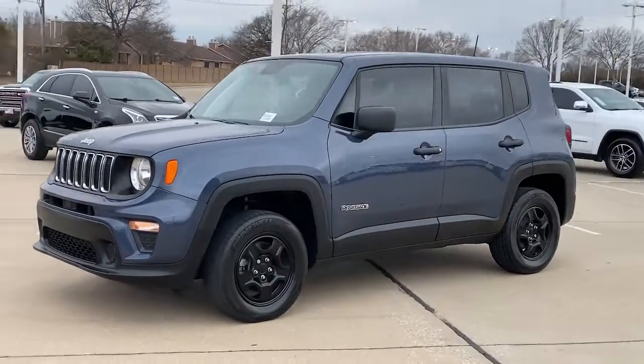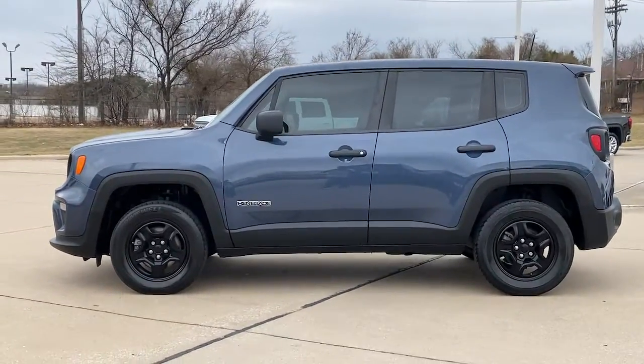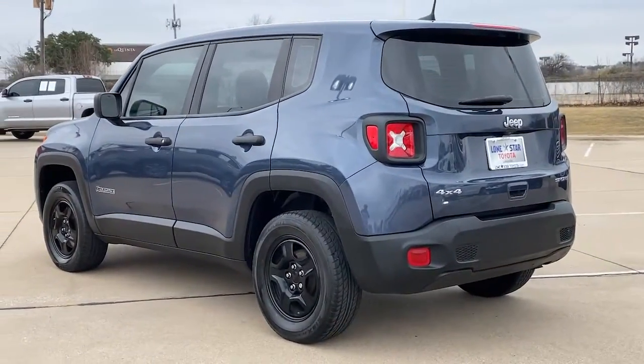Check out this 2020 Jeep Renegade. With less than 35,000 miles on it, the Renegade packs rugged versatility, edgy looks, smart safety and entertainment technology, and the heart and soul of an icon into a compact, can-do SUV.